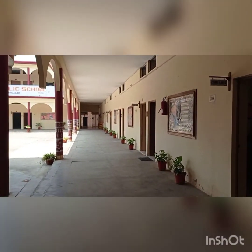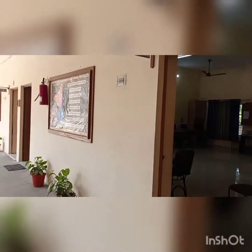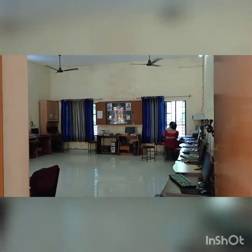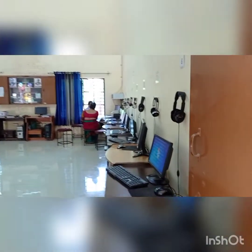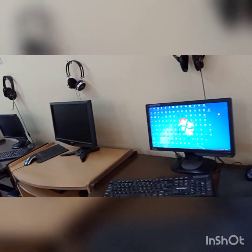Now this is your academic area — there is your computer lab. Look at the computer lab, there are so many computers here.